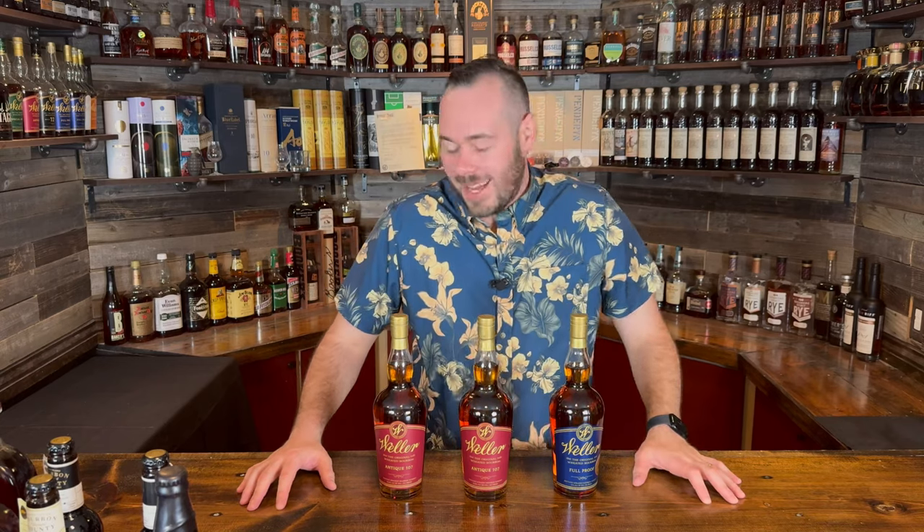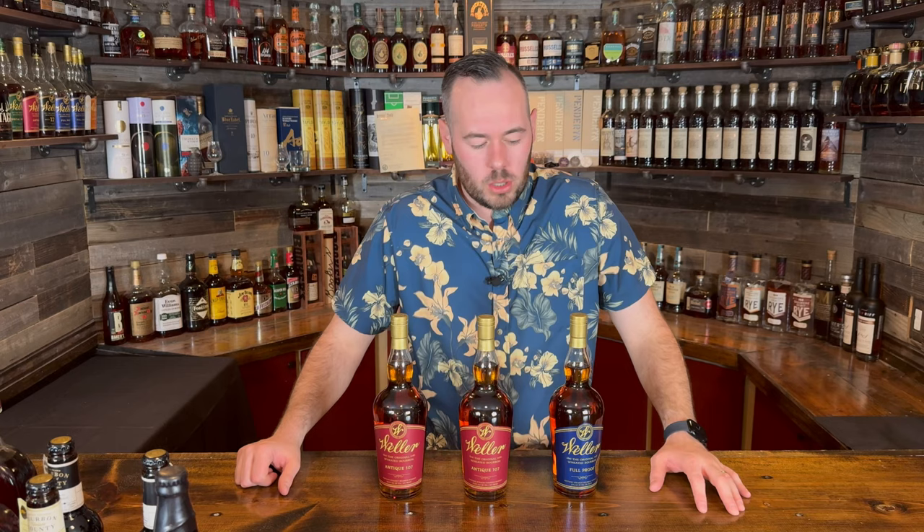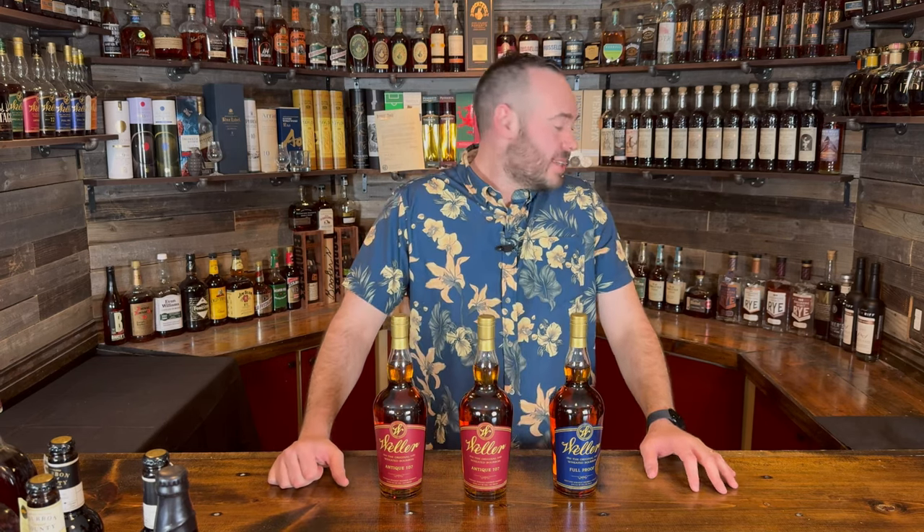Maybe next time we do one of these videos we'll get lucky on a true unicorn whiskey. Some people might say these already are unicorn bottles, and I totally get that. Here in Colorado if you hunt enough, build up good connections, hustle, and get out of bed early, you're going to find some really good bottles. Hopefully you've enjoyed today's video — I have some great whiskey to drink soon. As you drink through the world's whiskeys, one glass at a time, cheers!